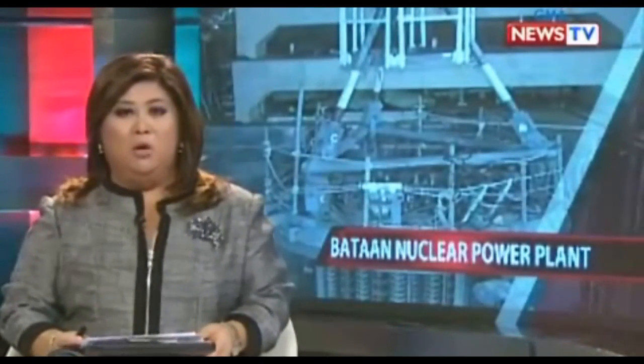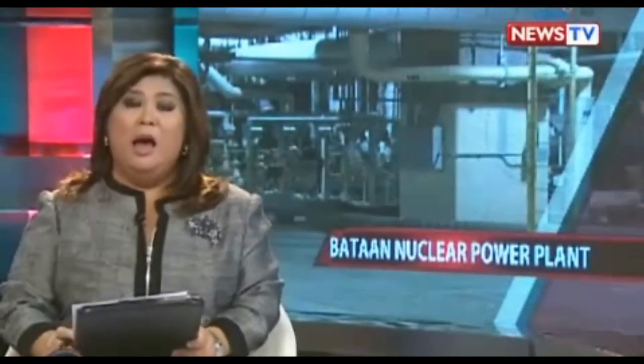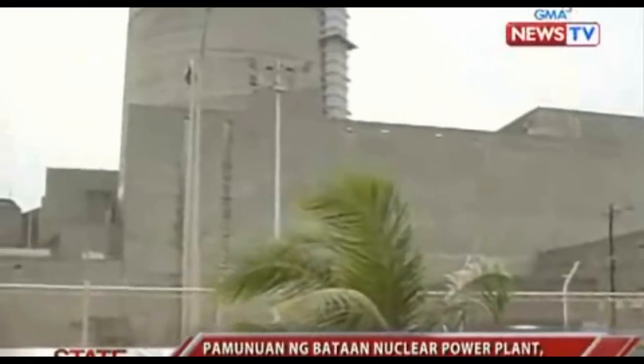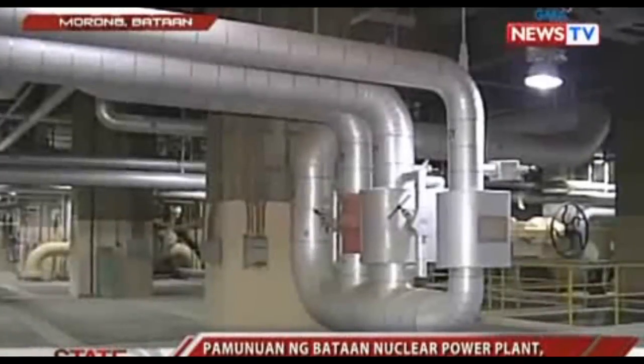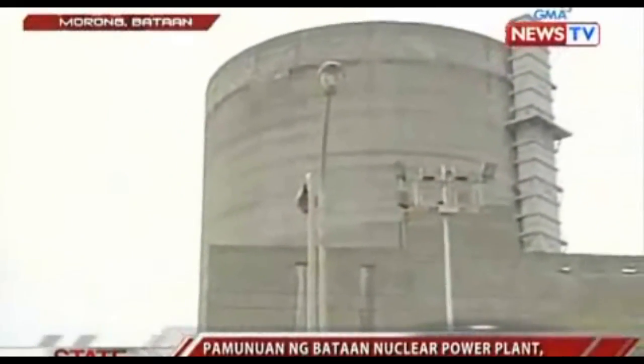A nuclear plant could be operating in the Philippines today if the Marcos regime had continued. Former President Marcos had the Bataan Nuclear Power Plant built in Morong, Bataan as a solution to the energy and oil crisis of the 1970s. Those managing the BNPP are aware of the explosions at the Fukushima nuclear power plant in Japan. They admit that for an advanced country like Japan, this kind of accident was unexpected. Japan's reactor is a boiling water reactor, while the BNPP is a pressurized water reactor.